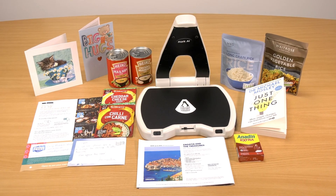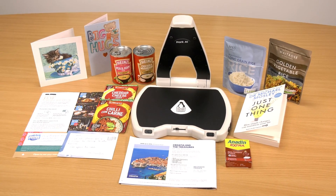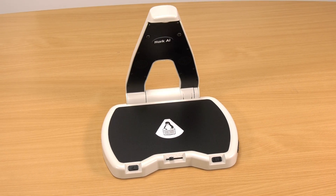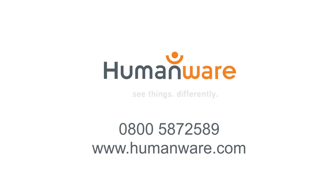This only needs to be done the once. Hark AI comes with a 45-day money-back guarantee and a two-year warranty. To arrange a free, no-obligation demonstration or to order your Hark AI, call Humanware on freephone 0800 587 2589 or visit humanware.com. Hark AI.